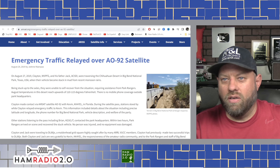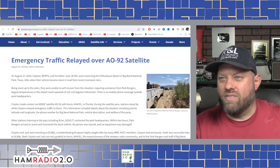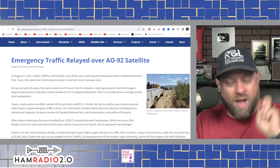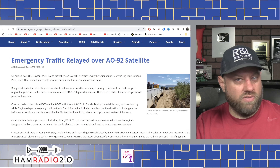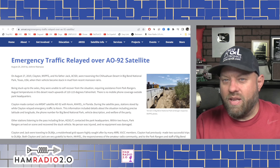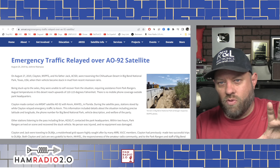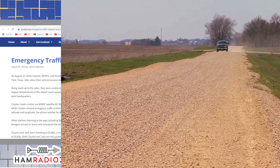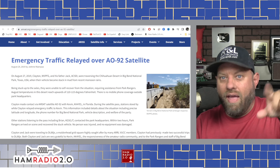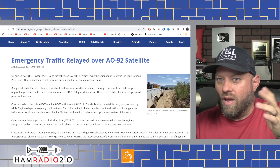In Big Bend National Park, Texas, their vehicle became stuck in the mud from recent monsoon rains. Big Bend is a POTA spot — I've been there twice. It is huge. You drive into the park, follow the signs, go about two miles before you get to the guard shack, then show your pass or pay for a day pass.